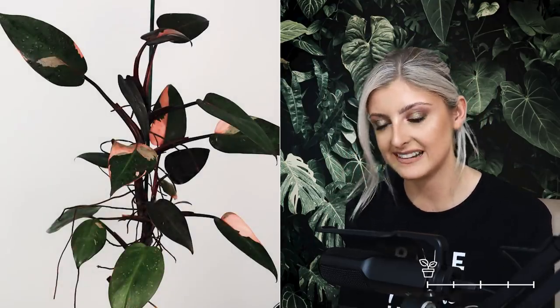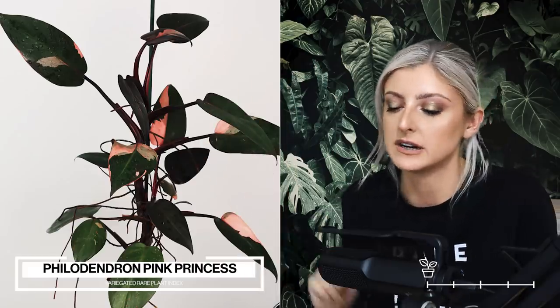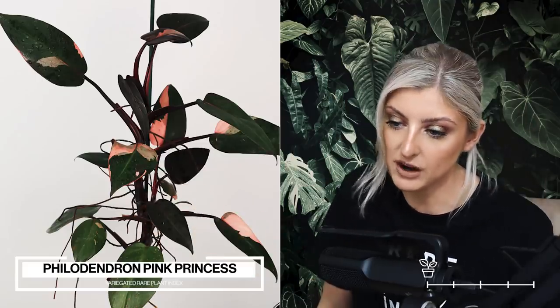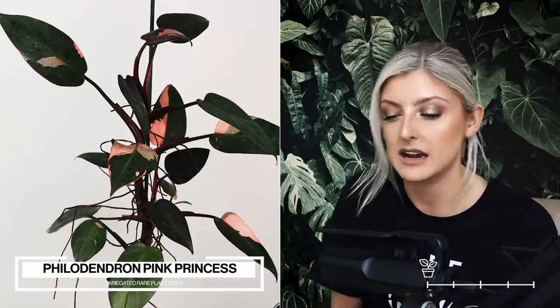This next plant — I don't know what reaction I'm going to get from putting it in uncommon, but I believe this is where it currently sits in terms of variegated plants. This is the Philodendron Pink Princess. I wanted to include it to show what's changed from previous videos. They still have a price tag but are appearing in very small amounts in garden centres. The variegation in garden centres is usually not great. If you want a really good quality specimen with a lot of pink, you may have to go to a private seller.